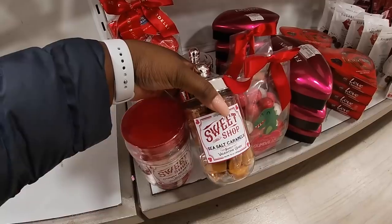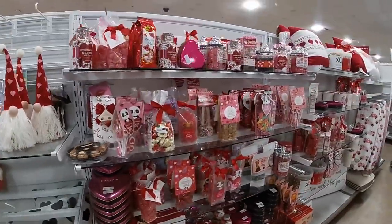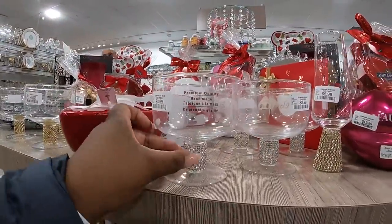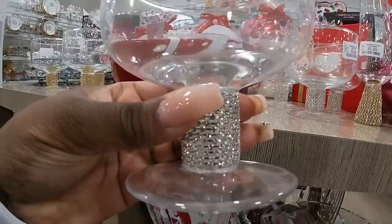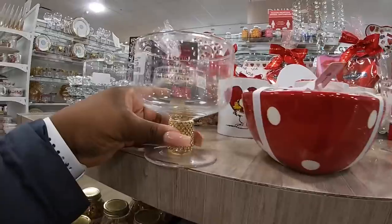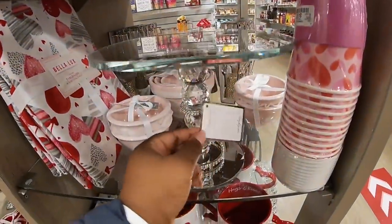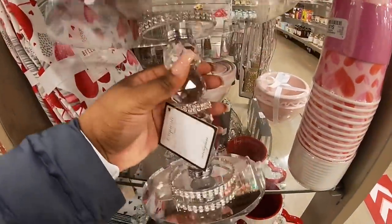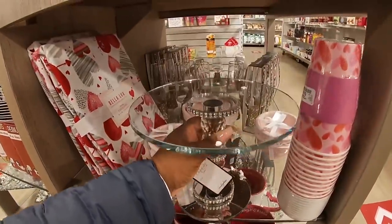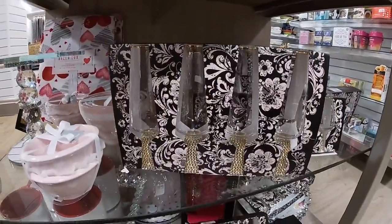Sweet shop sea salt caramel — how cute are these little glasses! The little boy is having a fit, I don't know what they did to him. Look at this: $3.99, $5.99. They also have it in gold. And this is really pretty — I feel like we've seen this before, but it's really pretty — $16.99. They also have the cups and glasses over here in a set, these are $19.99.